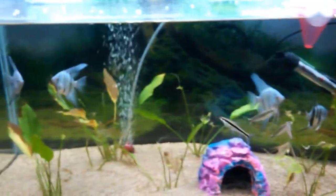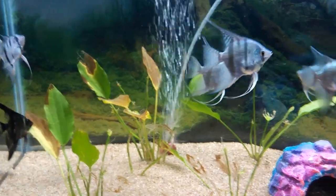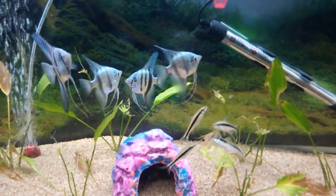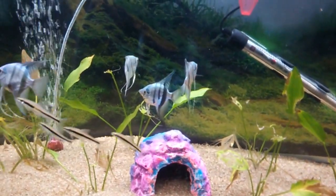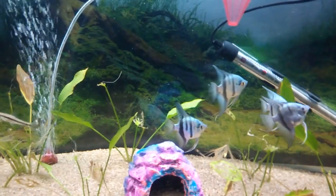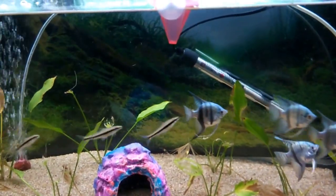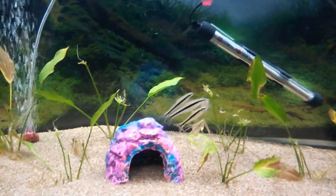My feeding schedule is twice a day — once in the morning and once in the evening. One important thing: if you underfeed them that's okay, but if you overfeed them they might not survive, because overfeeding causes digestion problems and other issues. I recommend feeding twice a day, maximum three times a day.